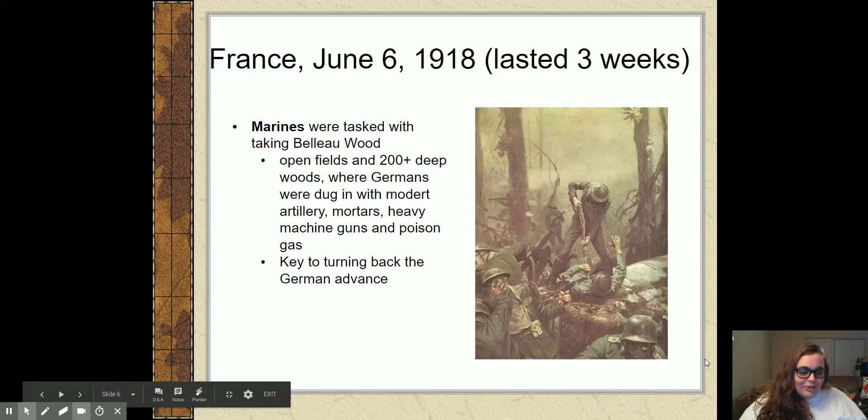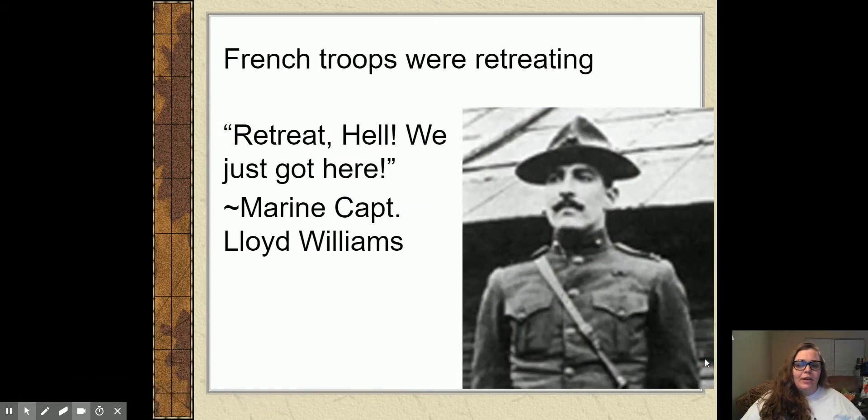In true Marine fashion, the Marine who was told this — Captain Lloyd Williams — his response was: 'Retreat? Hell, we just got here.' No, we're not leaving. We were given a job to do and we're going to go do it. And that's what they do — they dig in at Belleau Wood and they take massive losses.